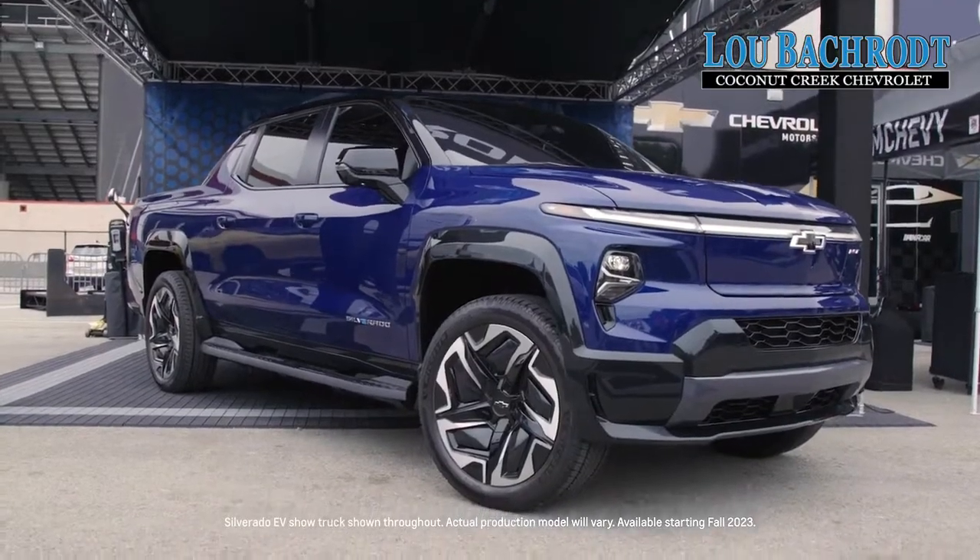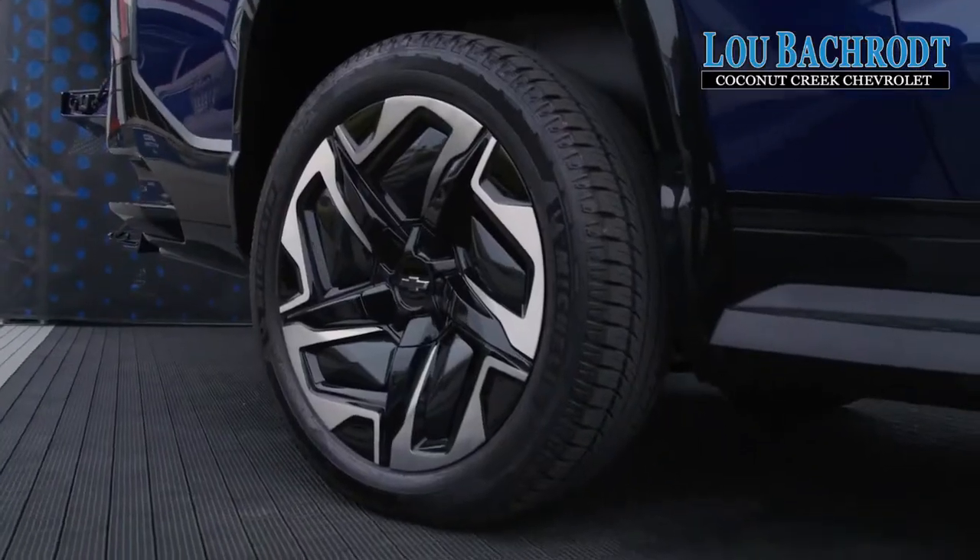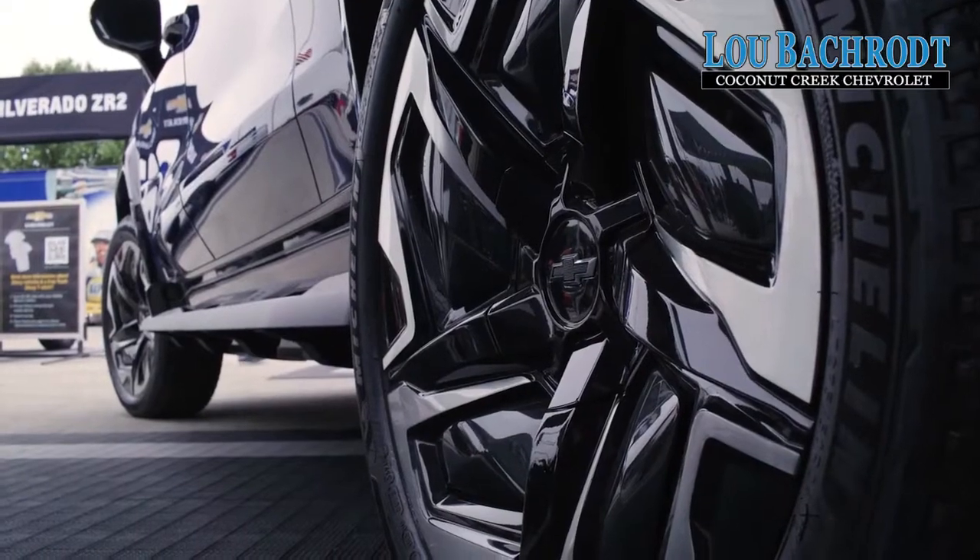Whoa! That it? Looks cool, huh? Yeah. Looks good. I mean, it's a big truck for an electric vehicle. What size wheels are those? 24. Yeah, they're big.